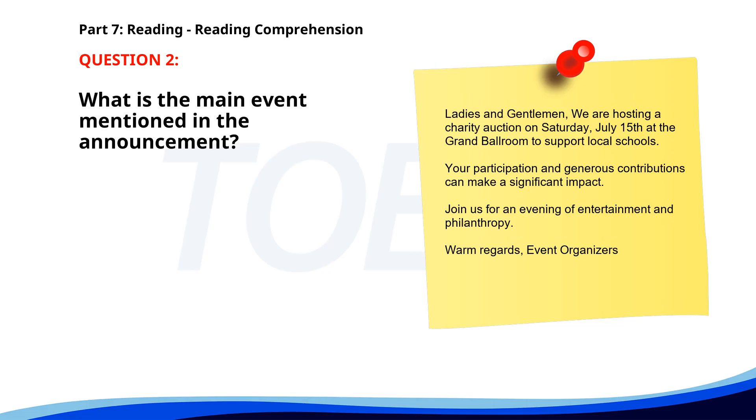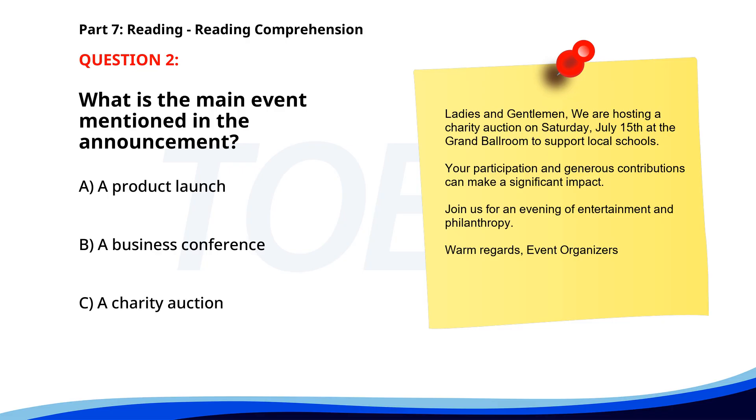Number two. Ladies and gentlemen, we are hosting a charity auction on Saturday, July 15th at the Grand Ballroom to support local schools. Your participation and generous contributions can make a significant impact. Join us for an evening of entertainment and philanthropy. What is the main event mentioned in the announcement? A. A product launch. B. A business conference. C. A charity auction. The correct answer is C: A charity auction.